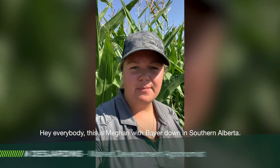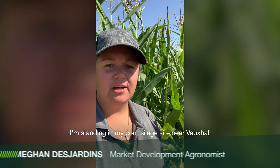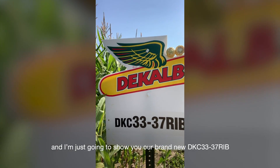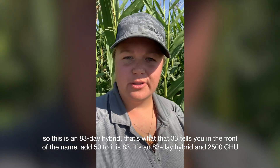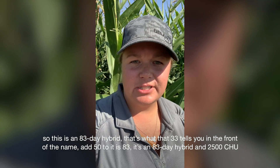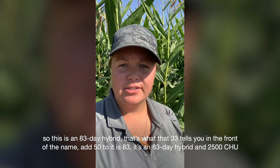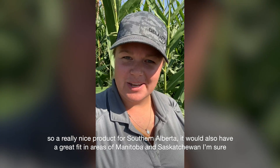Hey everybody, this is Megan with Bayer down in Southern Alberta. I'm standing in my corn silage site near Vauxhall, and I'm just going to show you our brand new DKC3337-RIB. This is an 83-day hybrid — that's what that 33 tells you in the front of the name, add 50 to it and it's 83. It's an 83-day hybrid and 2500 CHU, so a really nice product for Southern Alberta. It would also have a great fit in areas of Manitoba and Saskatchewan.